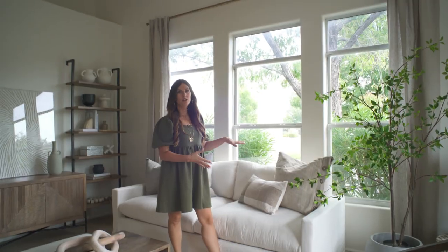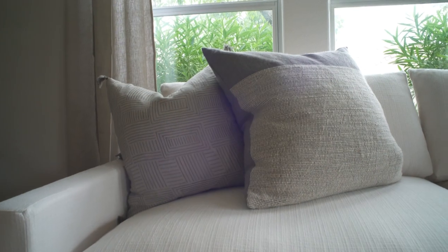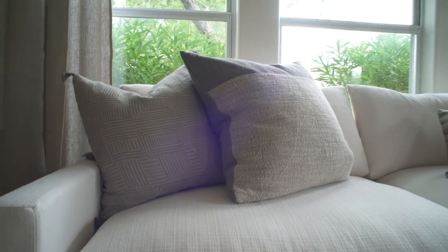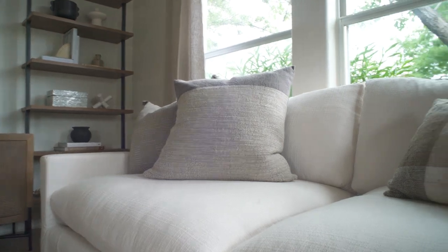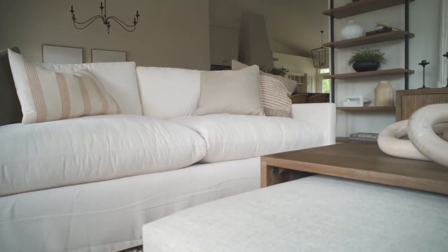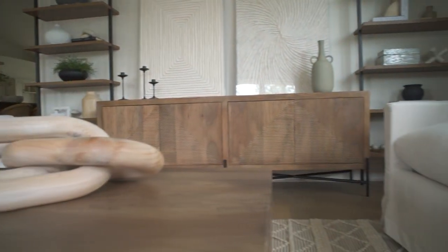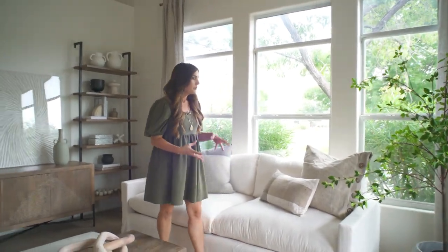Over here I brought in these white sofas and I love them. I know they're white, but they are slipcovered so you have a chance with them, and they are honestly the comfiest, fluffiest, coziest sofas — I always want to just jump on them. They're from World Market; I'll link them. I'm super happy with how they look — very high-end, and the price point is pretty reasonable, so that's a winner.